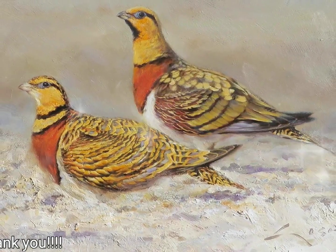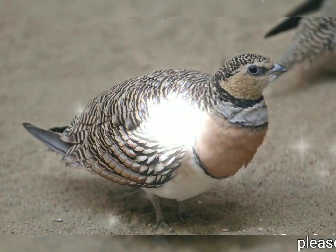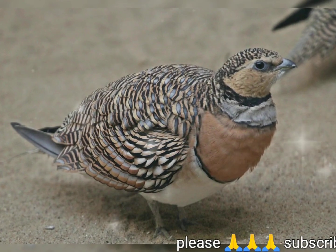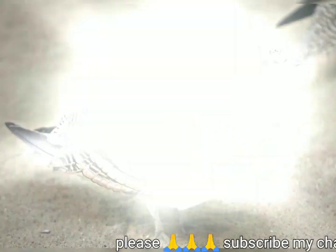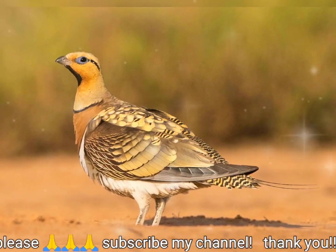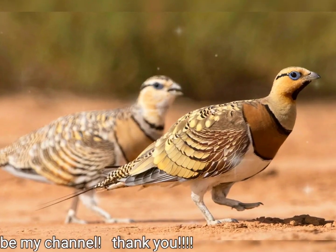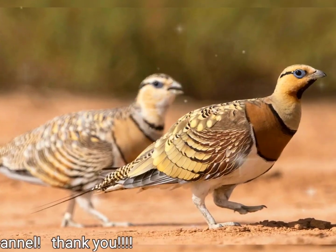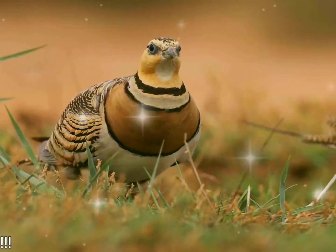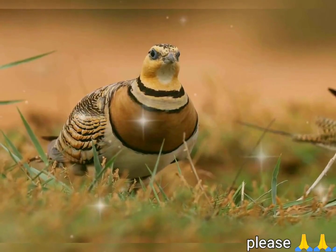There are two subspecies. P. a. alchata breeds in southern Europe and P. a. caudacutis breeds in northwestern Africa, the Middle East, and southeastern Asia. It is a partial migrant, with some Asian birds moving to the Middle East and northern Pakistan in winter. Males of the eastern race have duller underparts than the European birds, and the females have white rather than yellow wing covers.